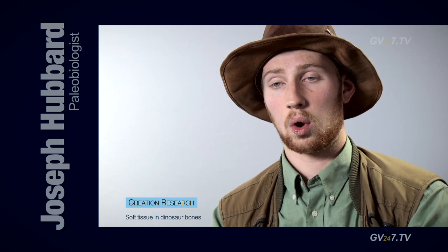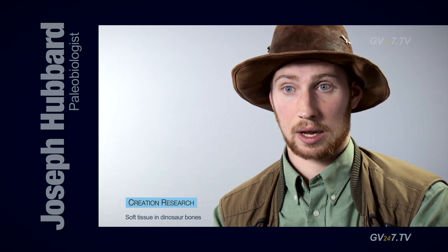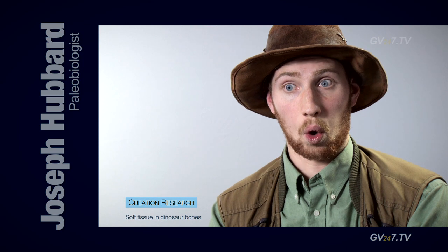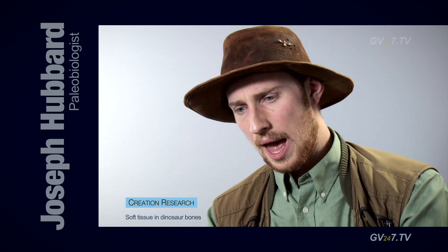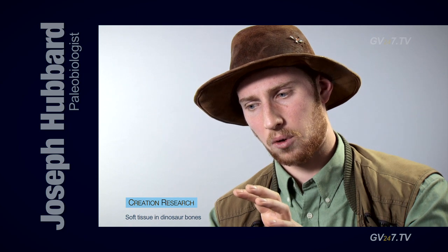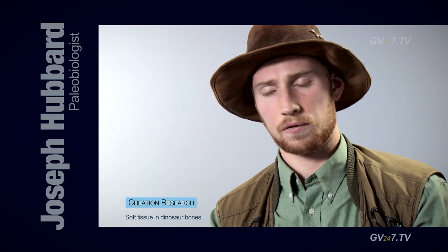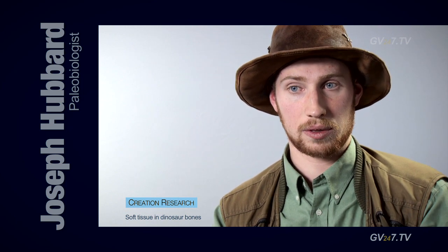What we're finding is that there's a lot, lot more soft tissue — bits of muscles, that kind of stuff — than we'd ever thought of before. And the very presence of it — the way that paleontologists combat this is to say, 'Soft tissue can obviously survive for a lot longer than we thought.'